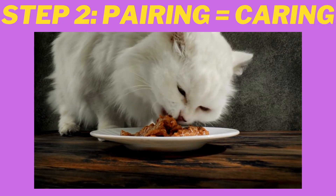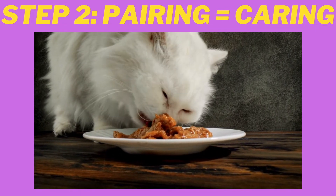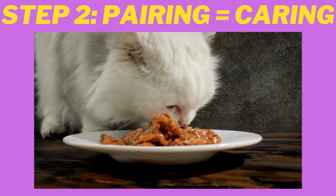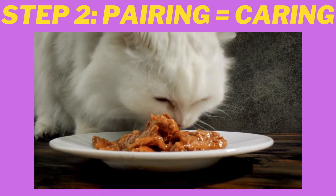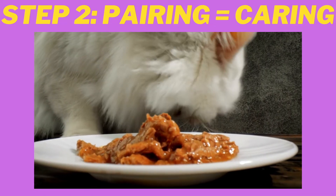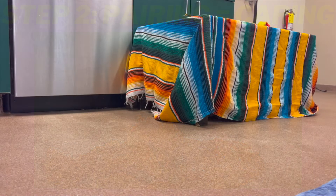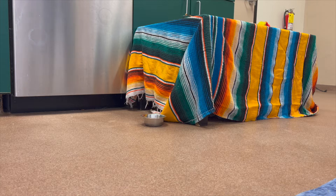Step two is pairing, which shows that you're caring. When you pair yourself with something really positive, you begin to get the cat to associate you with that positive thing. So every time I walked into the room I brought her wet food. I never invaded her space — I would simply slide the bowl across the floor towards where she was hiding. I would sit there for about 20 to 30 minutes and allow her time to eat. In the beginning she wouldn't eat in front of me, and that was okay. I would give her the food, sit quietly, and then leave.